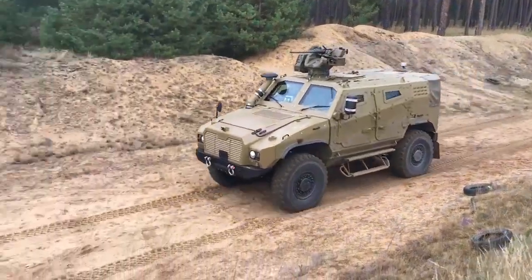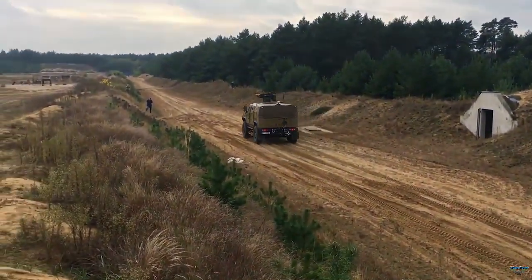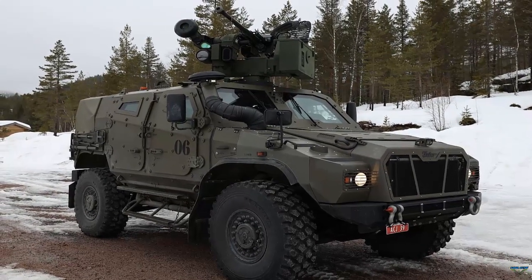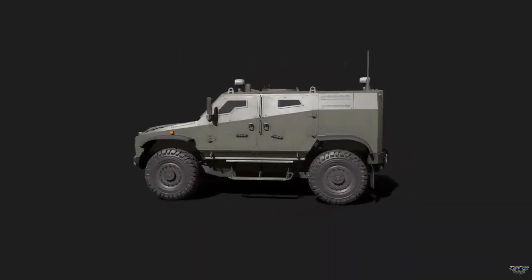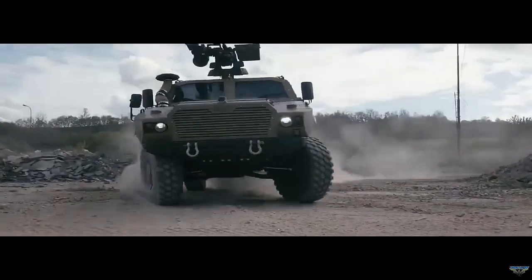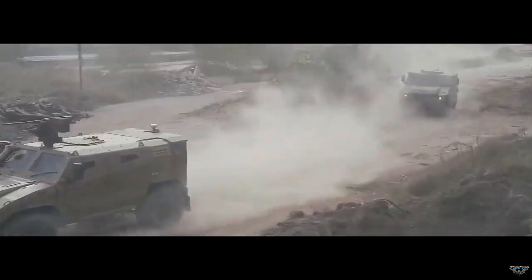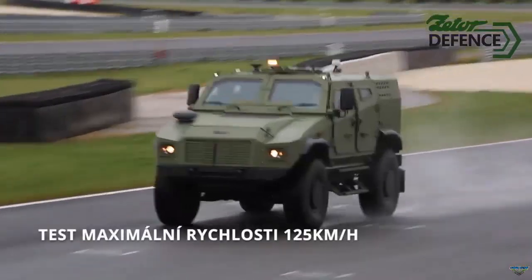Czech machinery manufacturer Zator has decided to outfit its new Gerlach 4x4 armored tactical vehicle with a Norwegian-made remote weapon station. The Zator Gerlach 4x4 is a new concept armored tactical vehicle which reflects new combat and safety factors resulting from current skills and experience from the combat deployments of the 21st century. The company has fitted its armored tactical vehicle with Kongsberg's Protector remote weapon station. Norwegian-based Kongsberg Defense and Aerospace has been collaborating with Zator on the integration of the Protector RS4 since 2020, as well as to enhance the defense and security of the Czech Republic and Slovakia.